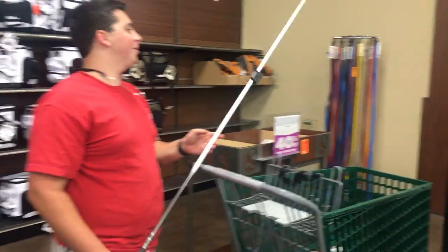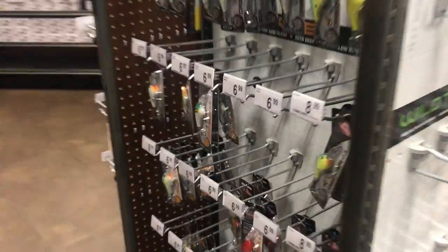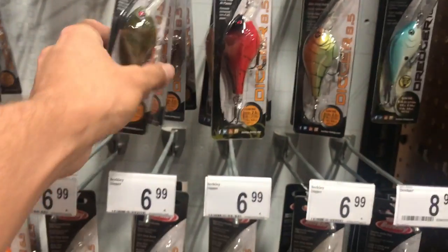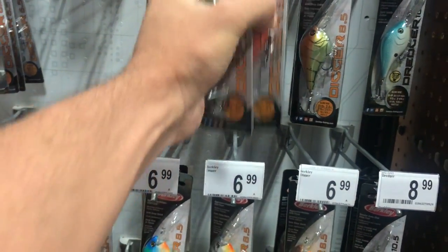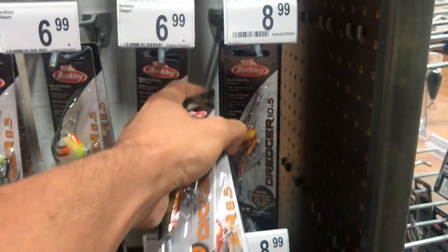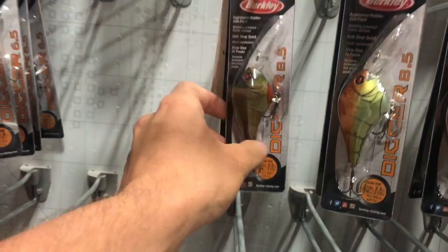I wish I could buy some rods but I can't. Let's make it happen right here. These are the ones — these are actually really nice. Oh, that's the color I was looking for right there. Oh, this one I just found — never seen it before.